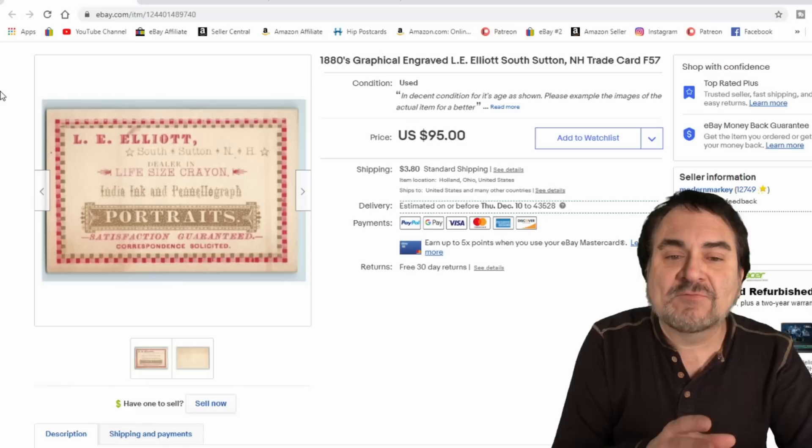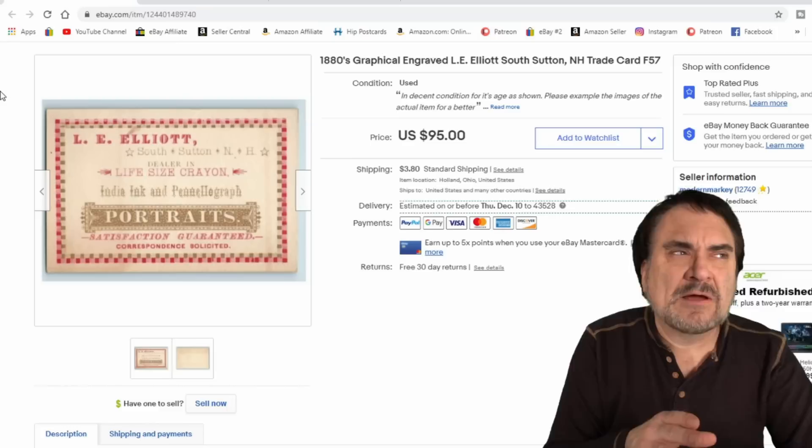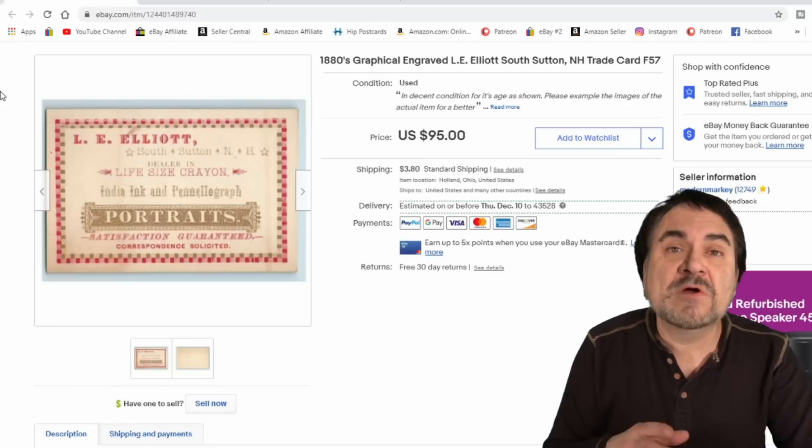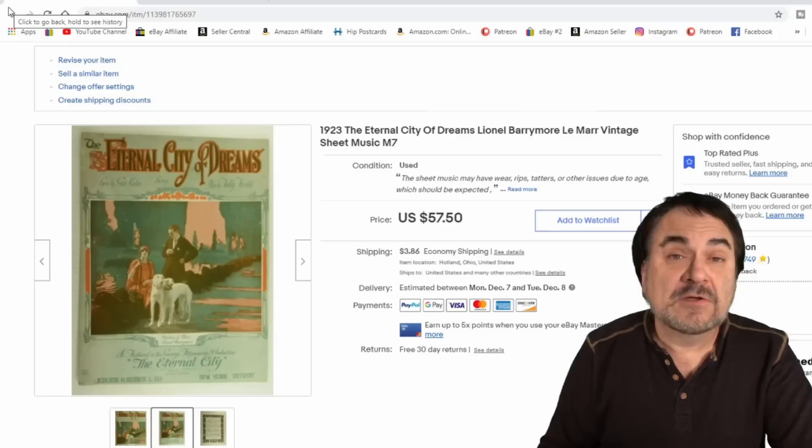Art-related items I do extremely well all the time. This is a card advertising a portrait artist's wares. This one went for $75 — I took an offer on it. Very happy with that. It's been around for about eight months or so. I've got $2 into this card — purchased with a whole bunch of other cards. Everything that day was $2 if I wanted it, so I nabbed this one up for $2.